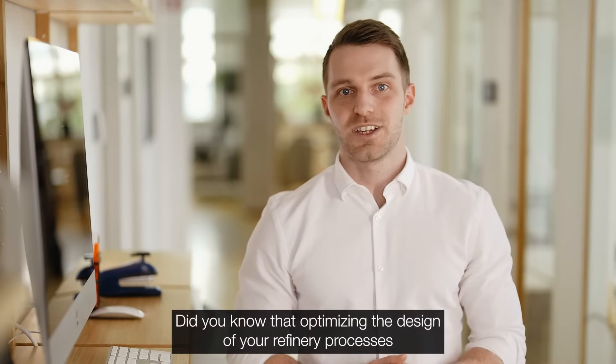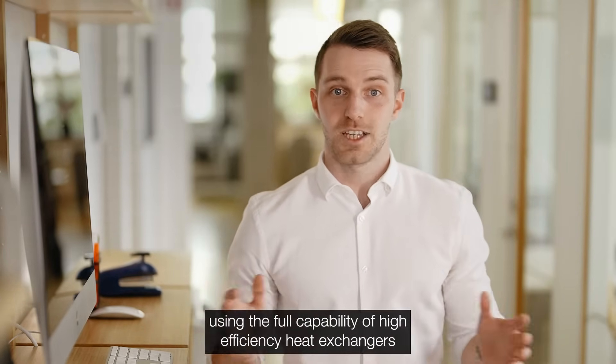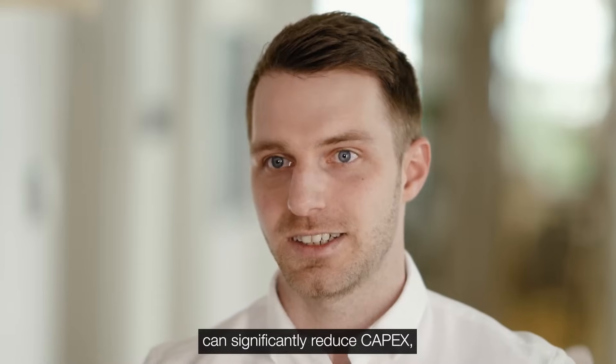Hi! Did you know that optimizing the design of your refinery processes using the full capability of high-efficiency heat exchangers can significantly reduce capex?